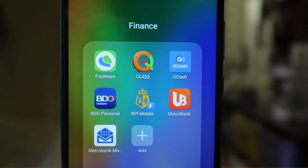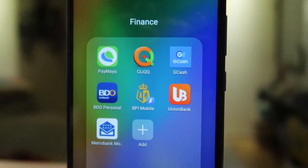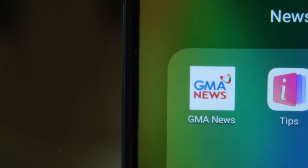Next up are the finance apps, which are super important nowadays when everything needs to be done online. The online banking apps available include PayMaya, GCash, BDO, BPI, UnionBank, and MetroBank. They've also got news apps such as GMA News, among others.